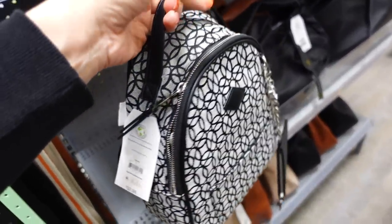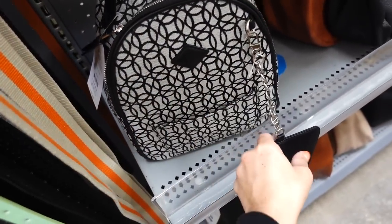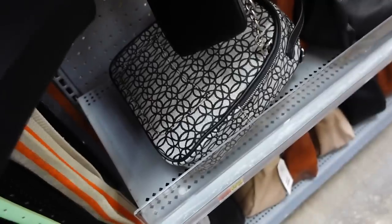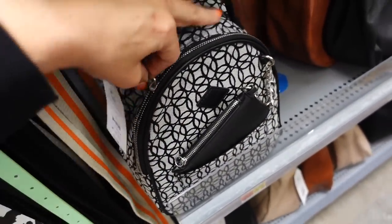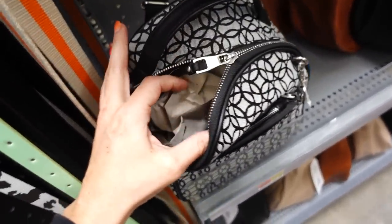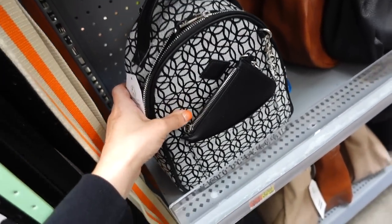Mini backpacks from Time and True are also marked down. This one has a top zipper compartment, a little card holder, a wristlet that clasps on, and adjustable straps in the back with really nice hardware. These were $32.98 and are now on sale for $24.